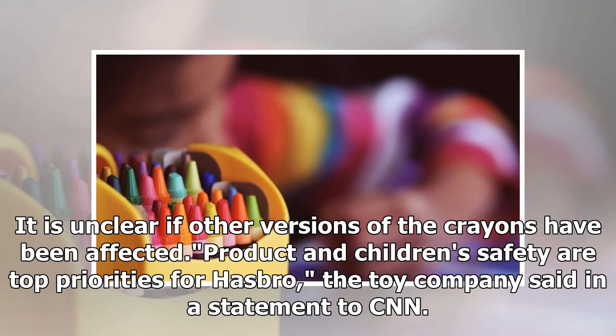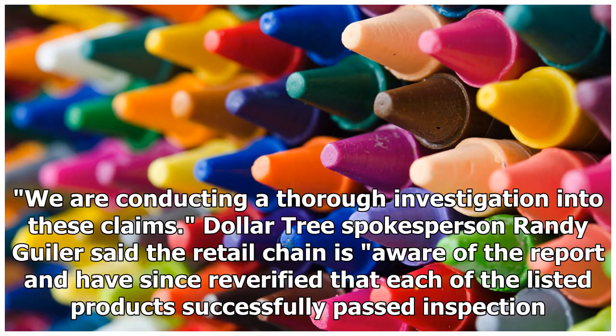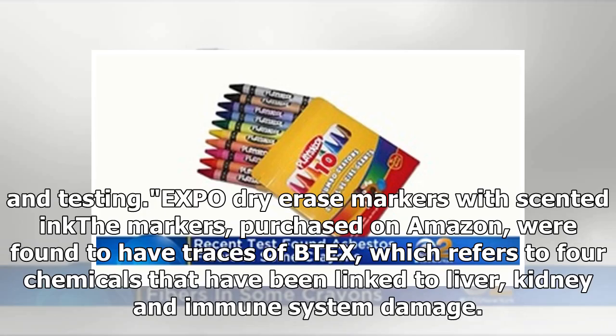Asbestos exposure can cause lung cancer and mesothelioma. It is unclear if other versions of the crayons have been affected. Product and children's safety are top priorities for Hasbro, the toy company said in a statement to CNN. Hasbro owns the license to the product and is conducting a thorough investigation into these claims. Dollar Tree spokesperson Randy Gaila said the retail chain is aware of the report and has since re-verified that each of the listed products successfully passed inspection and testing.